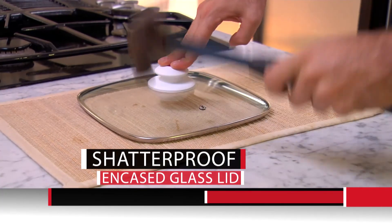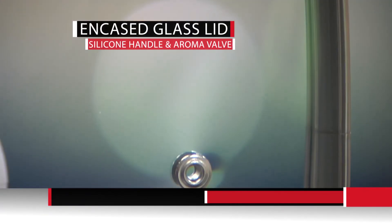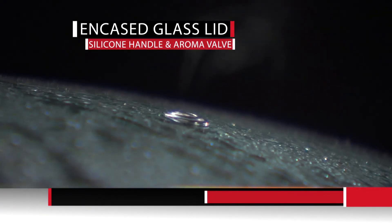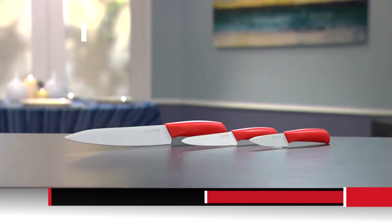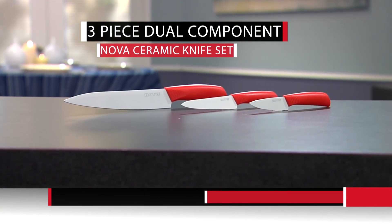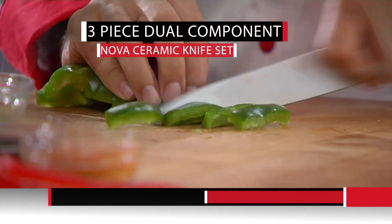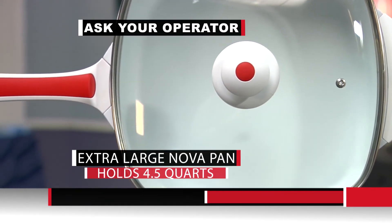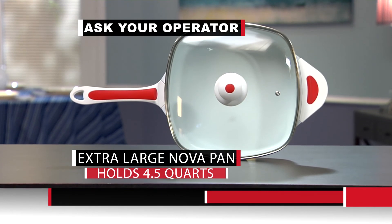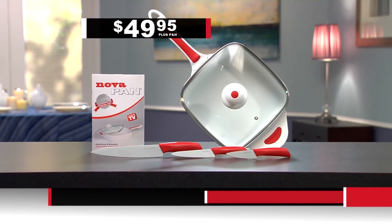Don't miss your chance to get the sensational NovaPan with the unique thermal rim for only $49.95. If you call right now, we'll send you the shatter-proof glass lid with encased rim, heat-resistant silicone handle, and innovative aroma valve that seals flavors in and lets excess steam out — free. For the first 500 orders, we'll send you a three-piece dual-component ceramic knife set made from the same unbreakable material at no additional charge. Ask your operator about the extra-large NovaPan that holds four-and-a-half quarts. Don't wait — this offer is time-sensitive. Call and order now!